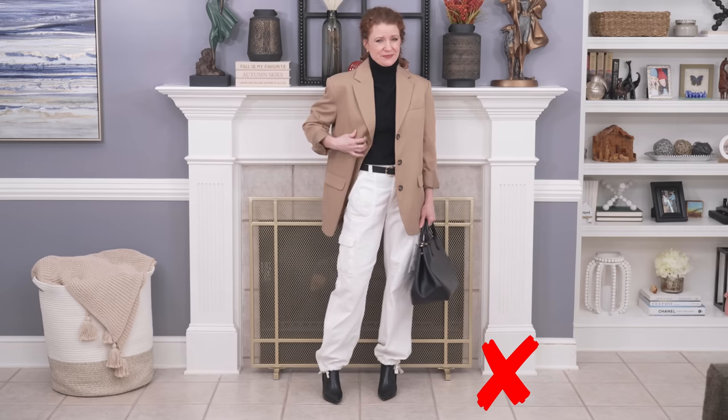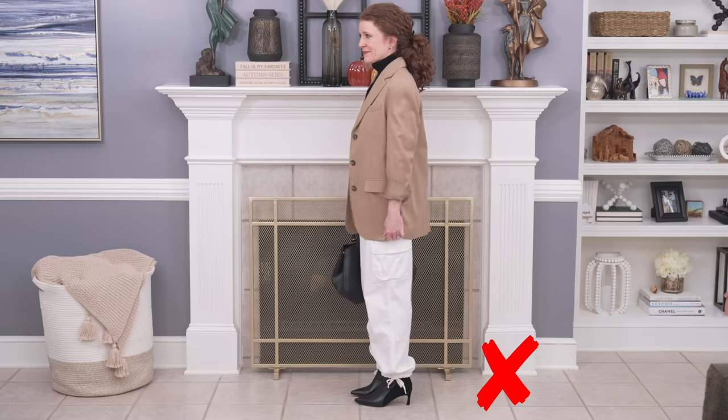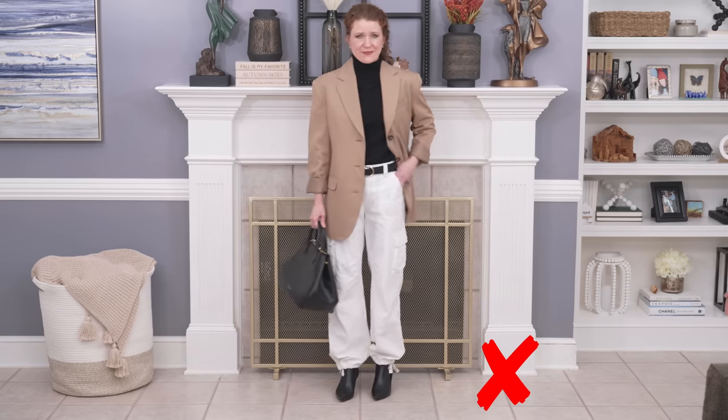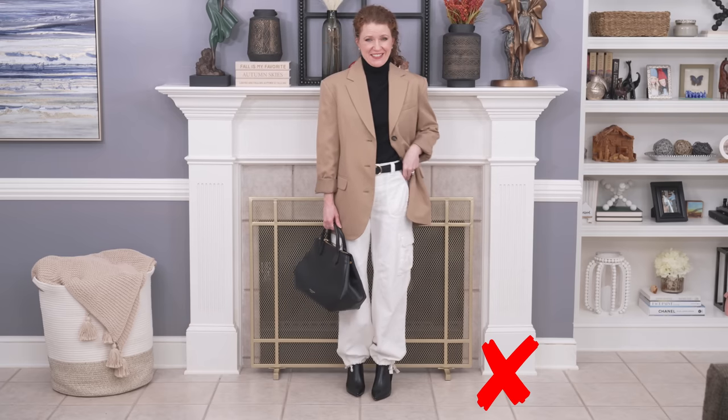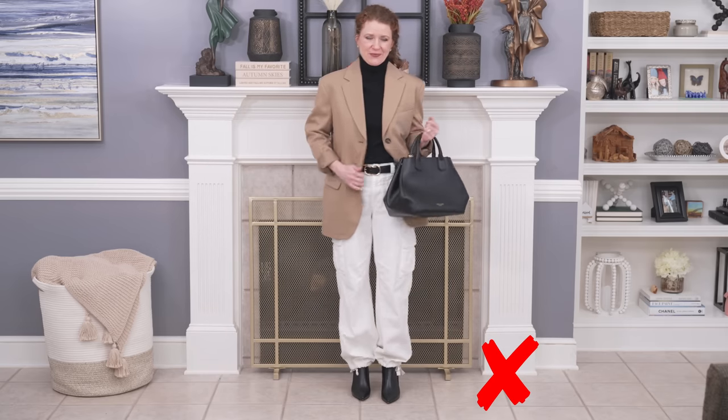Now I want to try some dressier looks with the cargo pants. The first is the frumpy option: the oversized blazer, which is very popular right now. I do love this blazer but it's another item I've had trouble styling. This is my second item and I put it with my first item — and these do have a tendency to be very frumpy. The reason why this looks bad is because everything is one note — everything is oversized from top to bottom, it doesn't make any sense, and it doesn't create any shape.